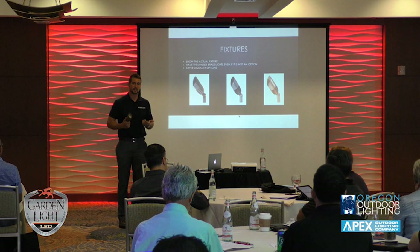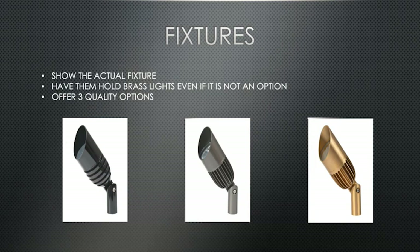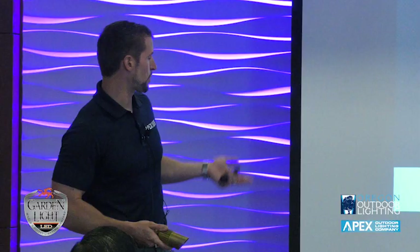For those in coastal environments like Florida, you probably lean toward brass because of the salty environment. We do a lot of aluminum V3s and brass V3s. Regardless of whether they want brass or not, we make them feel the brass. Can you feel the quality of the fixture? You can feel the quality of an aluminum V3 — it's heavier than most lights any of your clients have ever picked up. That weight and quality will stick in their memory. We encourage them to hold the brass, even if they're going with black V2s, because that mental connection will stay with them.